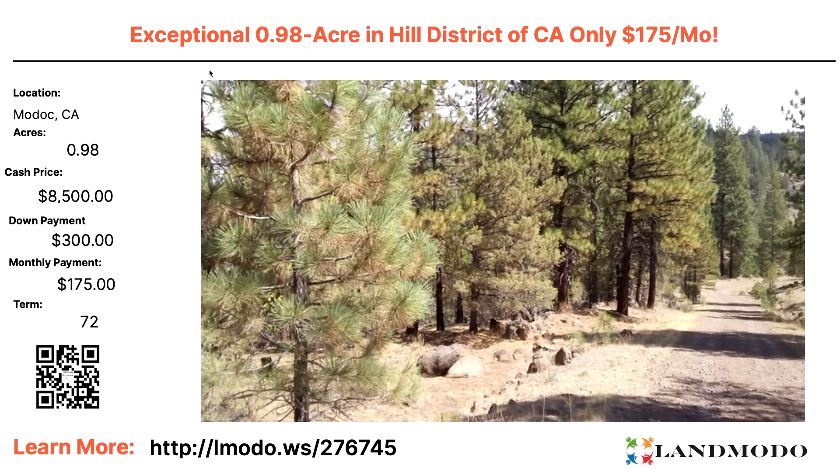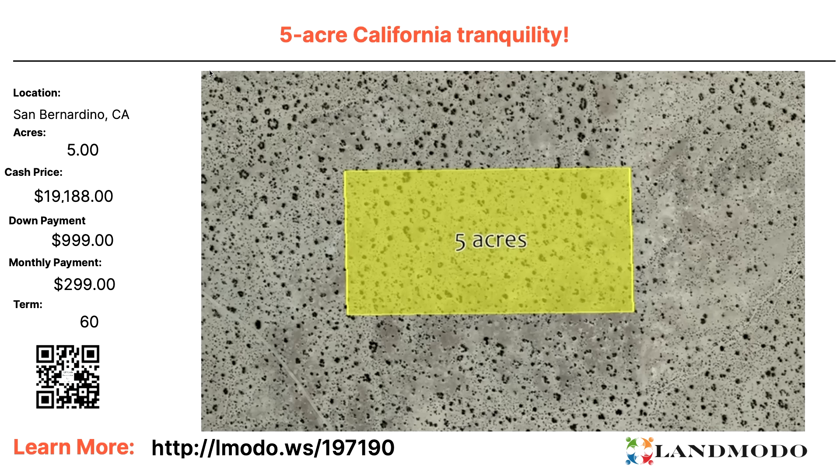Changing states — going to Modoc, Northern California, basically just below Oregon. One-acre property — $8,500 with $300 down and $175 a month for 72 months. Property number is 276745. San Bernardino, California — five acres. Cash price $19,188 with $999 down and $299 a month for 60 months. Five acres is all yours for less than $20,000. Property number is 197190.